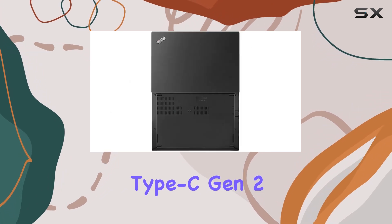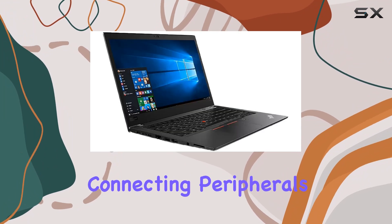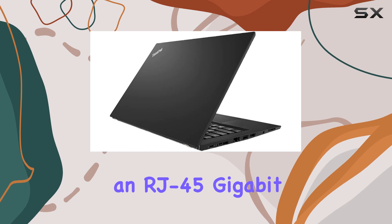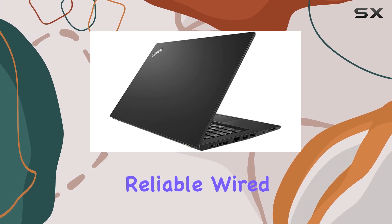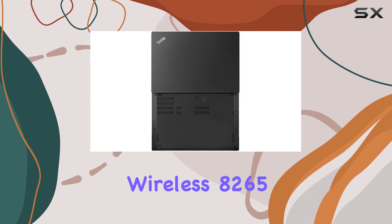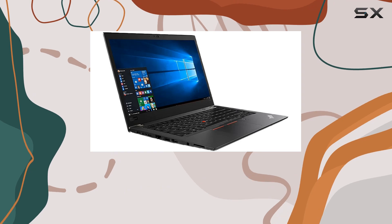Connectivity options abound with this laptop. From traditional USB ports to the modern USB Type-C Gen 2 Thunderbolt 3 port, you have a plethora of options for connecting peripherals and external displays. The inclusion of an RJ45 Gigabit LAN port ensures reliable wired internet connectivity, while the built-in Intel Dual Band Wireless 8265 AC and 4G LTE keep you connected on the go.